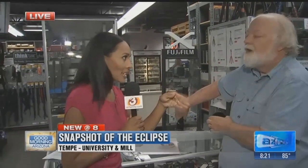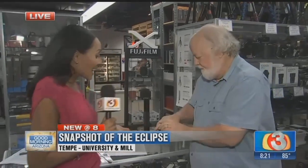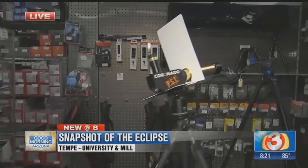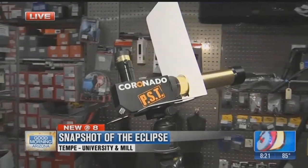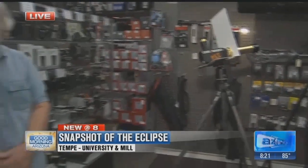But still, you don't want to stare directly into it — not directly into the camera unless you're looking at the live screen, not the viewfinder. Unfortunately, this is the last one. Pretty hot commodity. So basically what we're saying is you want to enjoy the view on Monday, but you've got to make sure you have the right stuff in place so you don't hurt your eyes or damage any of your equipment. Thank you so much. Good tips.